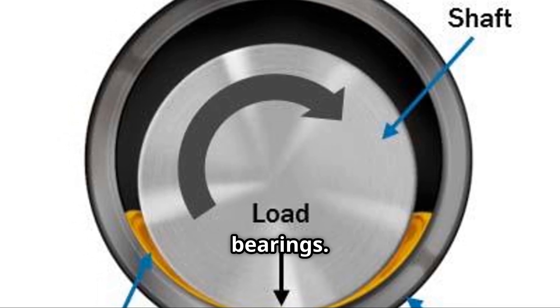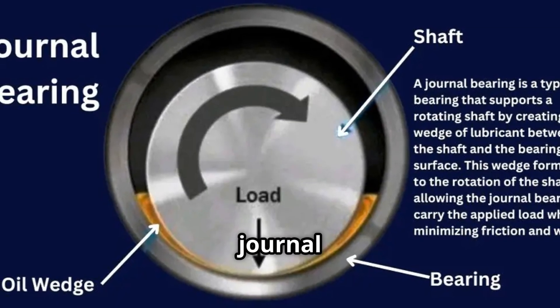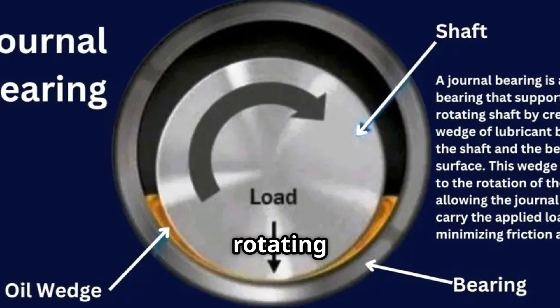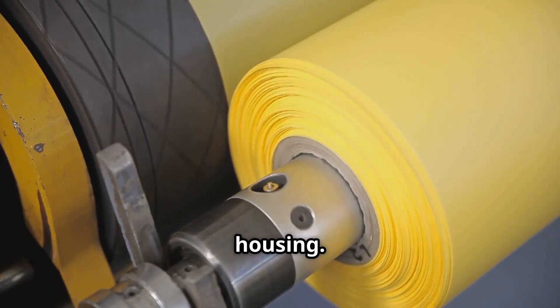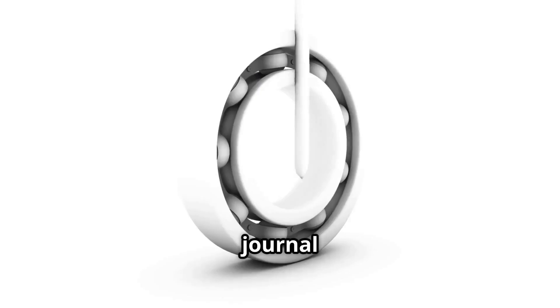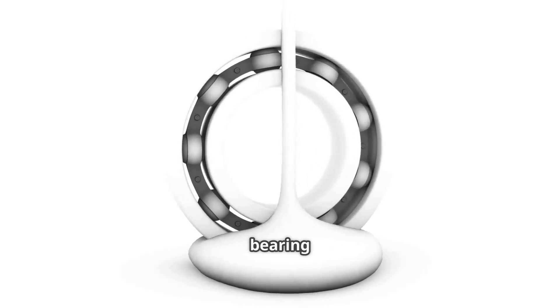Let's talk journal bearings. What are journal bearings? A journal bearing is a type of plain bearing that supports a rotating shaft, allowing it to spin freely within a stationary housing. Unlike rolling element bearings, which use balls or rollers, journal bearings operate based on a sliding motion between the shaft or journal and the bearing surface.